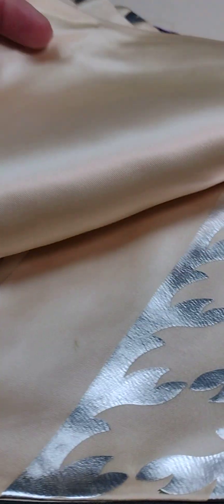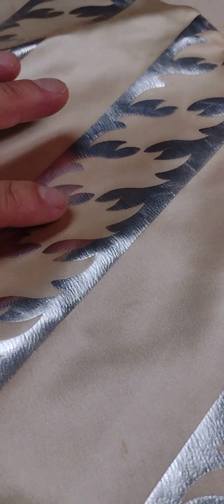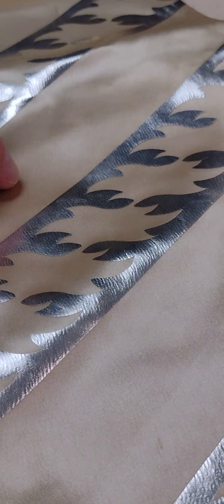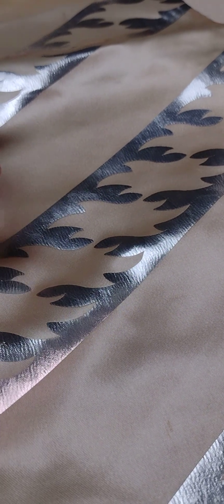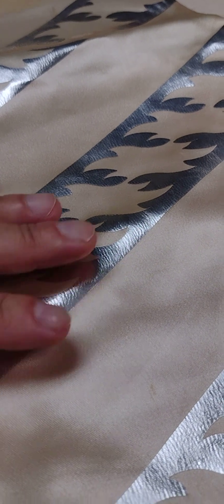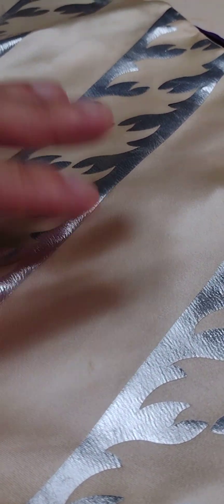This one right here — the tag is missing, so somebody took off the tag. Obviously this is not silver — actually, I think this is real sterling silver on fine silk taffeta satin. And this one would also probably be real sterling silver; it looks like real sterling silver.